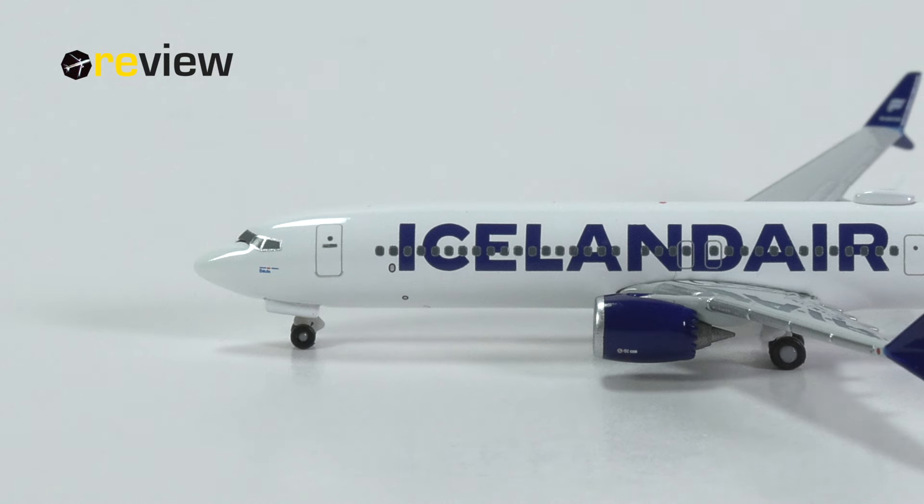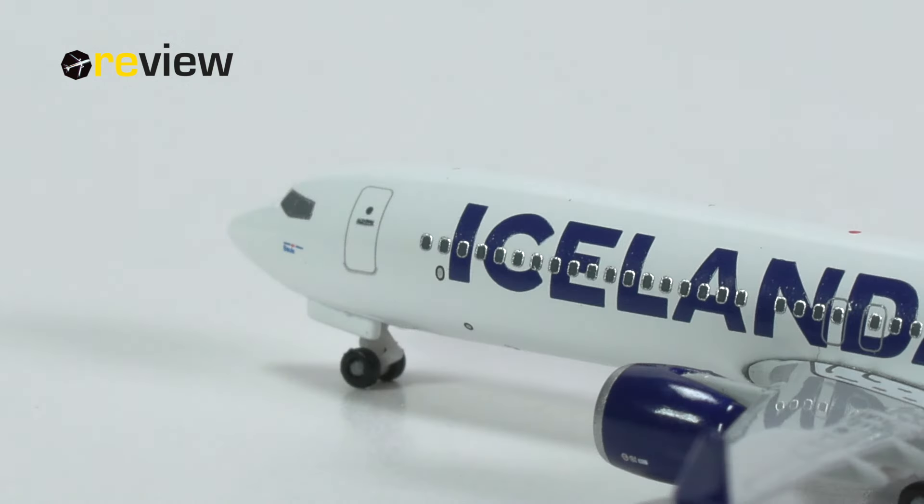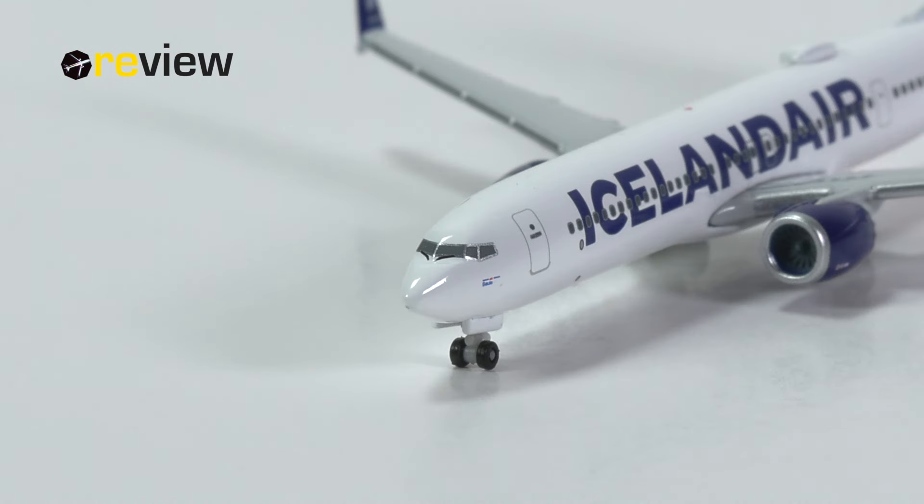If we move to the front of the aircraft, we can see across the fuselage the billboard writing of Iceland Air. We also find here at the front section some static ports. And underneath the cockpit windows, we have the name of the aircraft. Just above the name of the aircraft, there are a few more lines, but I was not able to identify what that exactly says. If you know, feel free to share your knowledge in the comments section below.